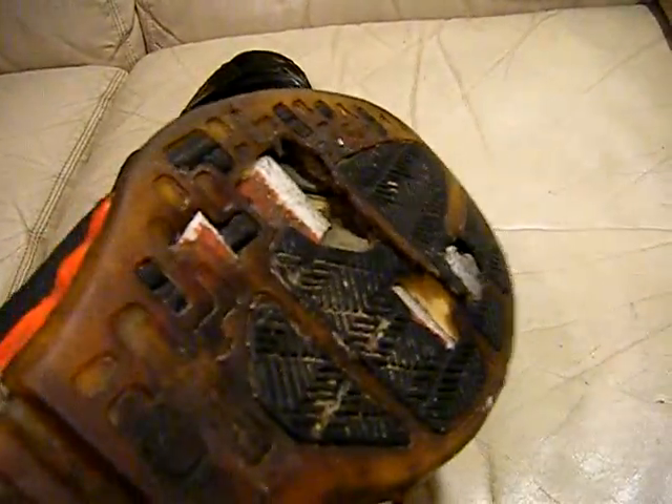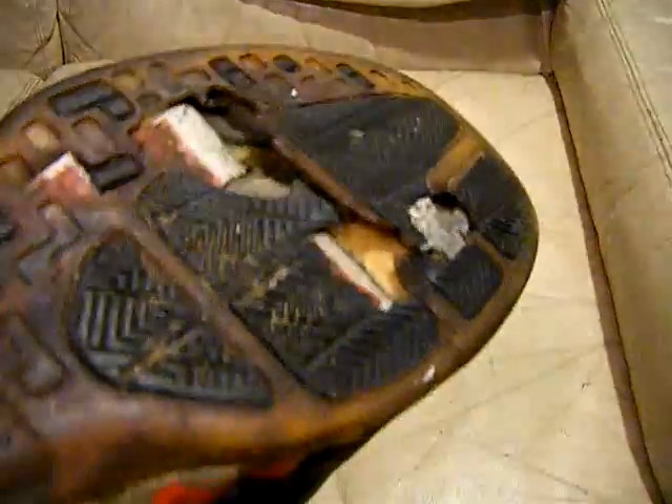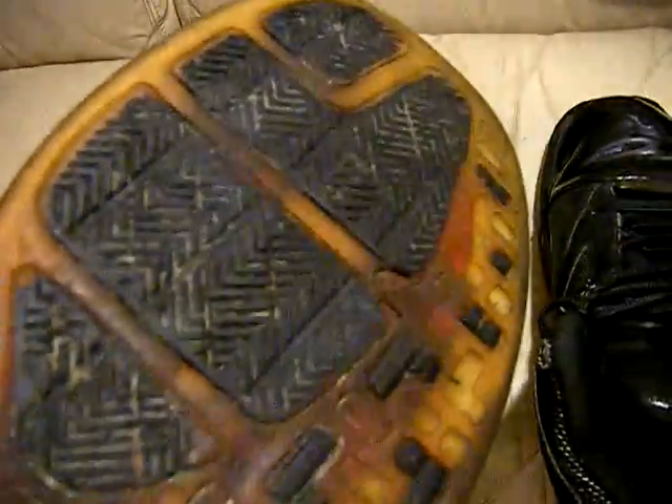I'll skip to the worst part — the bottoms. You can see the right shoe is really messed up. I don't know if you guys know how to resole these or something. The back is messed up and definitely the front part all around. This one's not as bad.